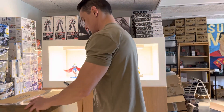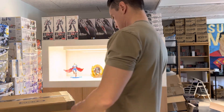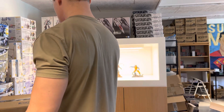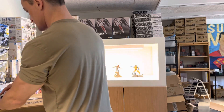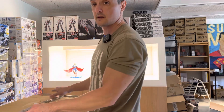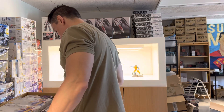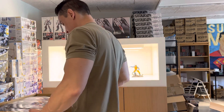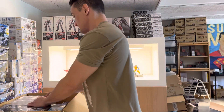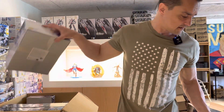Next box. RG GaoGaiGar — now this one was actually sold out pretty quickly the first time it was launched in the shop. That's not what's in this box — maybe in the bottom. Another multi-booster, more Wing Worker — how many of those did I buy?